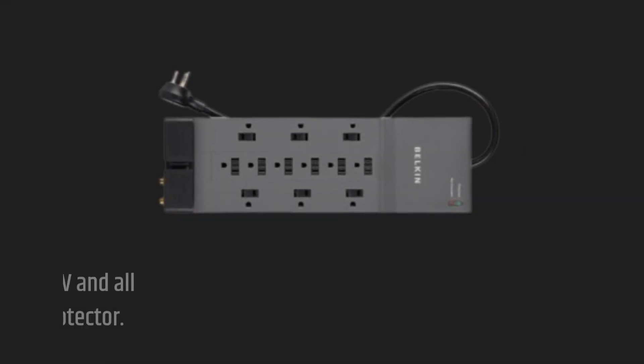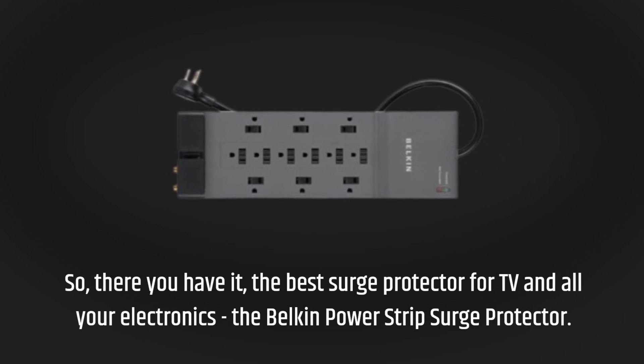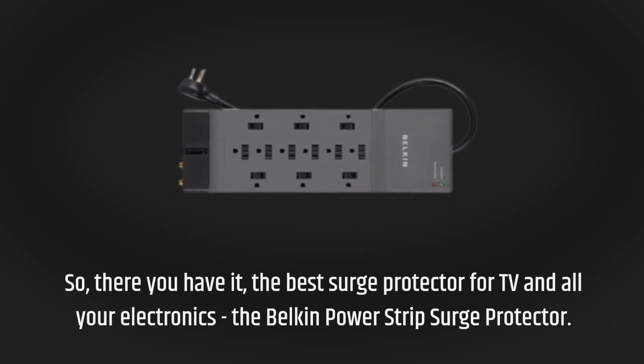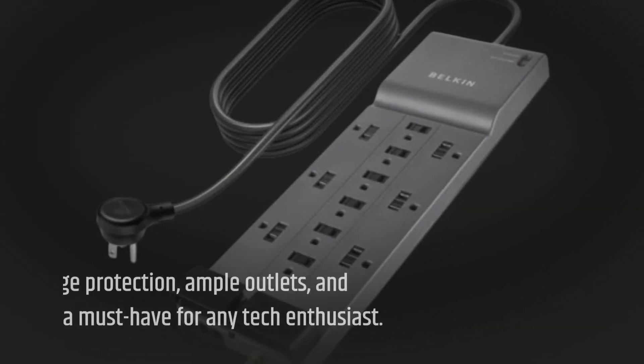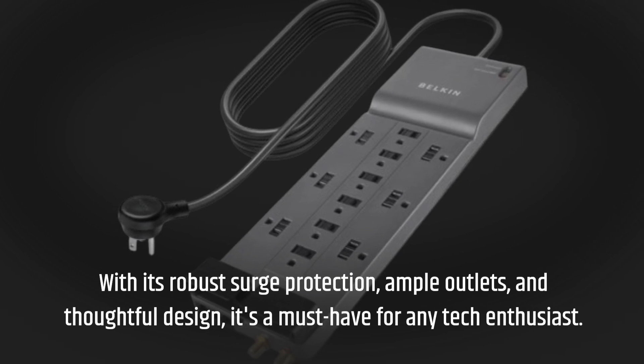So there you have it — the best surge protector for TV and all your electronics: the Belkin Power Strip Surge Protector. With its robust surge protection, ample outlets, and thoughtful design, it's a must-have for many tech enthusiasts.